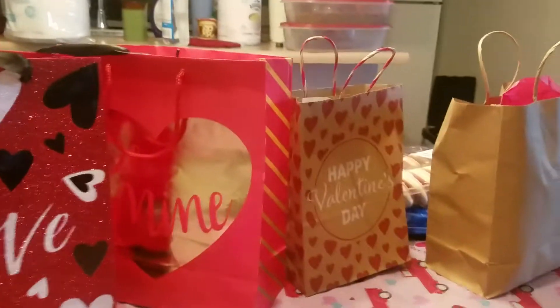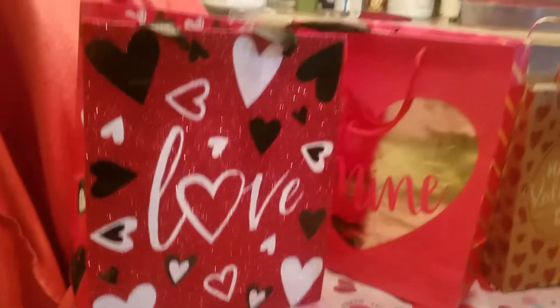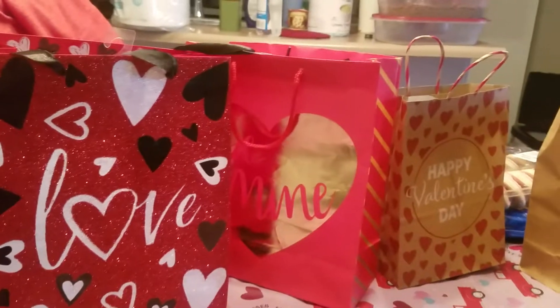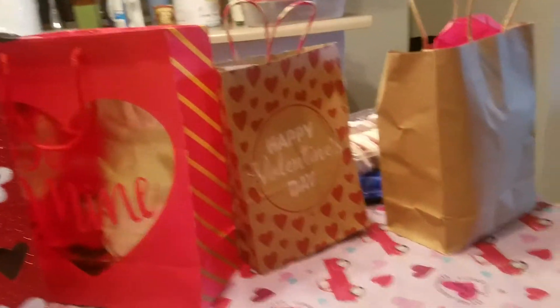Well, hello there and welcome to my place! I am here doing another video today. This is a video I've been excited about — it's what's in my kids' Valentine bags and grandbaby bag. So without further ado, since I've got four bags sitting in front of me, we are just going to get started.